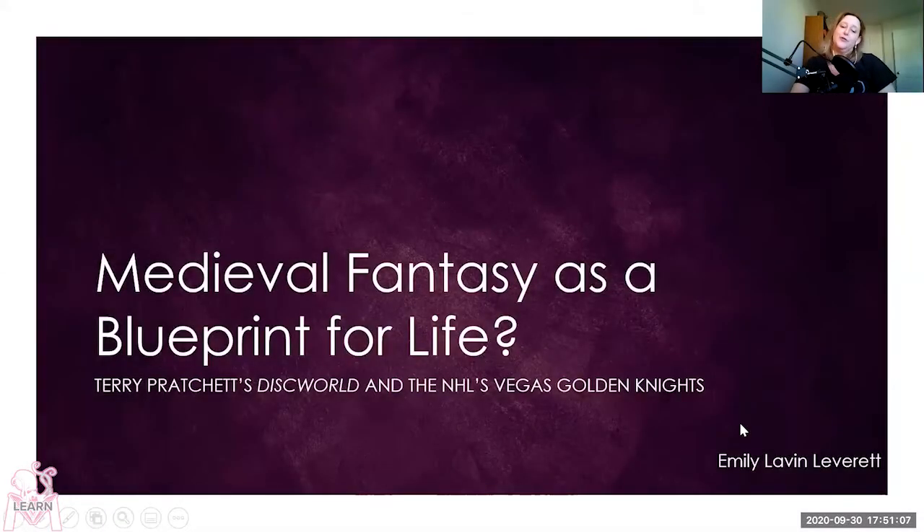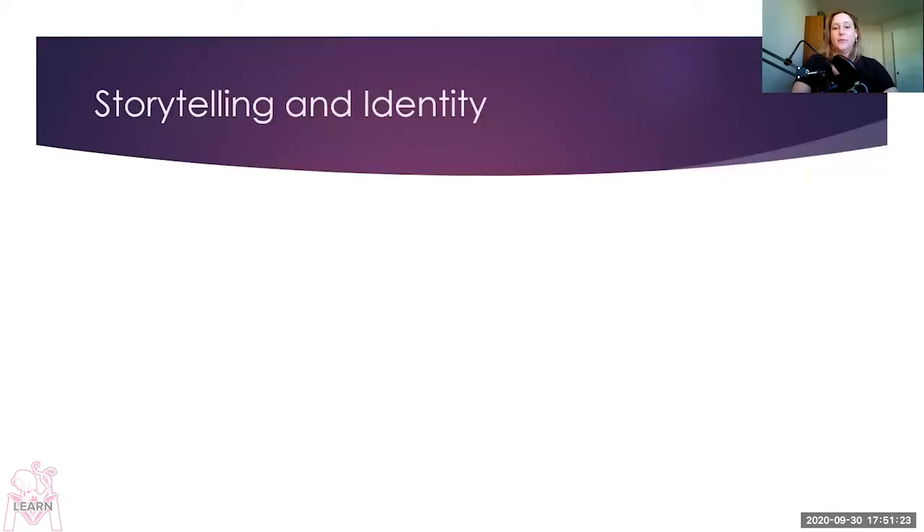I'm Emily Leverett. I'm going to be talking about the ways that Terry Pratchett and the Las Vegas Golden Knights hockey team both use medieval romance tropes and story to create identity. I'll be talking about Terry Pratchett's phrase narrative causality, as well as medievalism, and the literary critic Helen Cooper's term memes. First, we're starting with storytelling and identity.